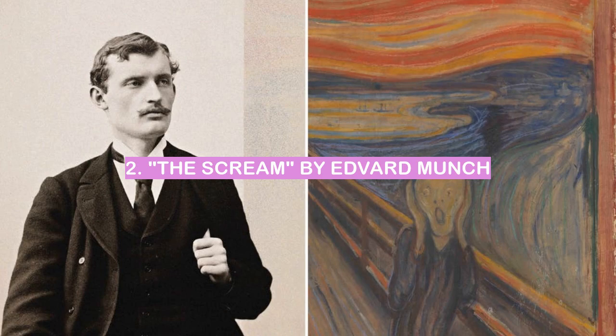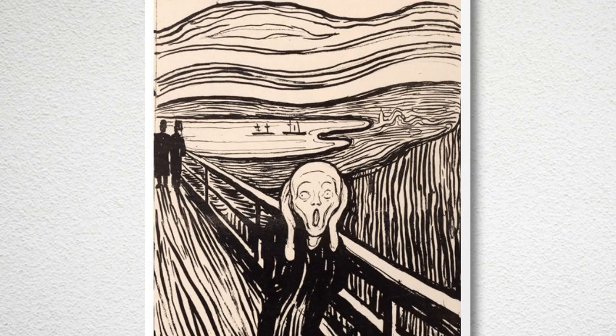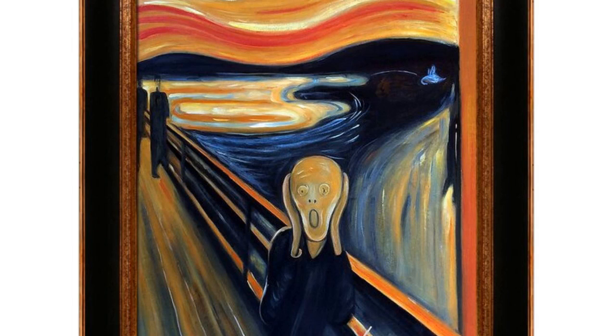Number 2: The Scream by Edvard Munch. The Scream is one of the most famous paintings in the world. It was created by Edvard Munch in 1893, and it is part of the collection of the Norwegian National Museum. The painting shows a figure of a man with his mouth open in a scream, against a background of a blood-red sky.